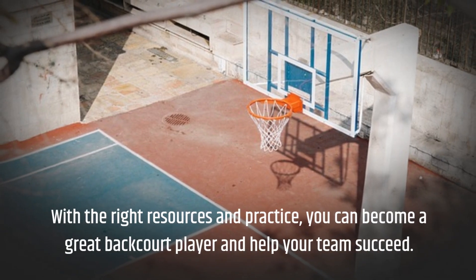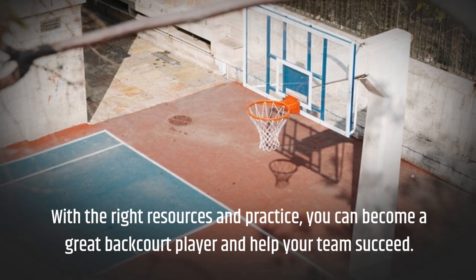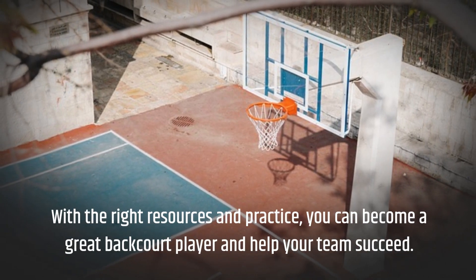With the right resources and practice, you can become a great backcourt player and help your team succeed.